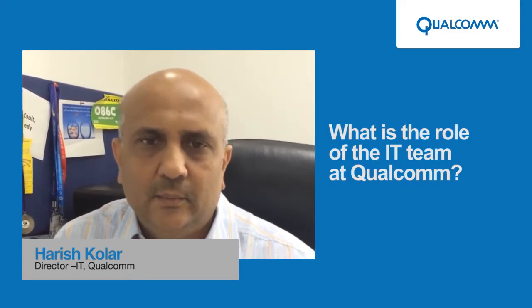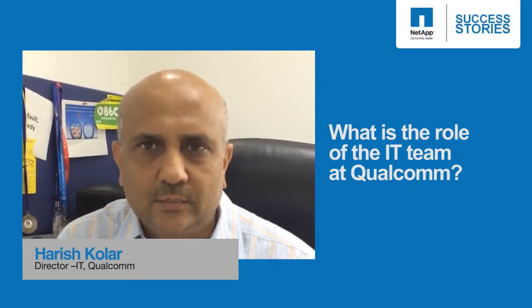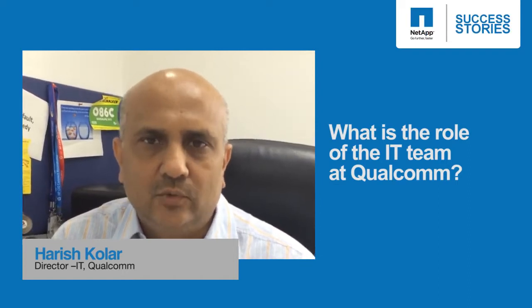We have a big farm of computers and storage that we've been supporting out of the Bangalore office for enabling all the design activities within Qualcomm.